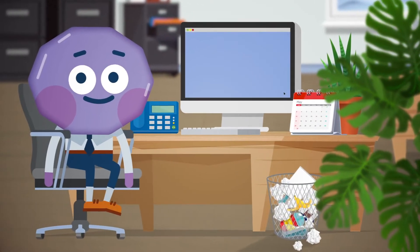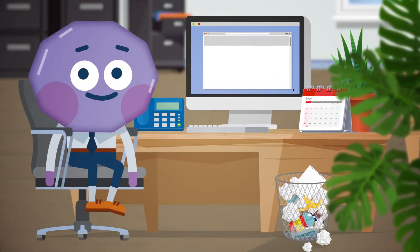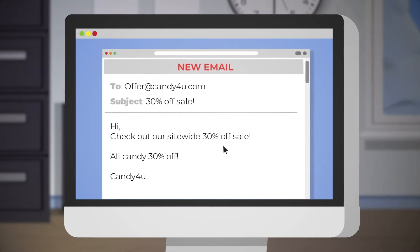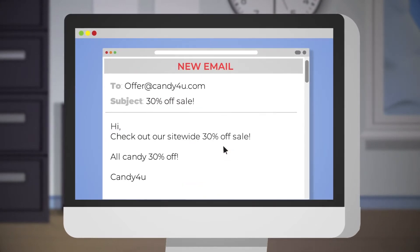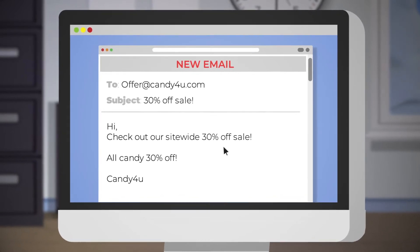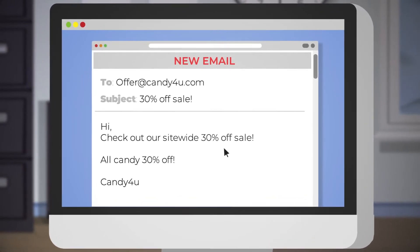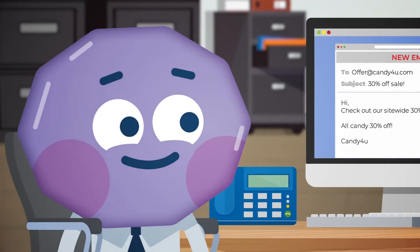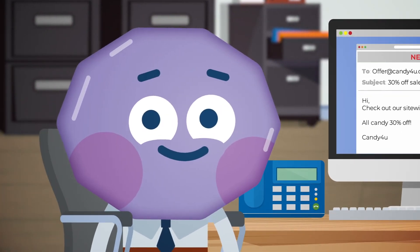Cold emails. Everyone gets them these days. No, not spam from some guy in a faraway country you've never heard of, but legitimate business emails. Like when you open your inbox to find a tantalizing offer for 30% off a box of candy. Obviously, that's an offer you just can't refuse, right?